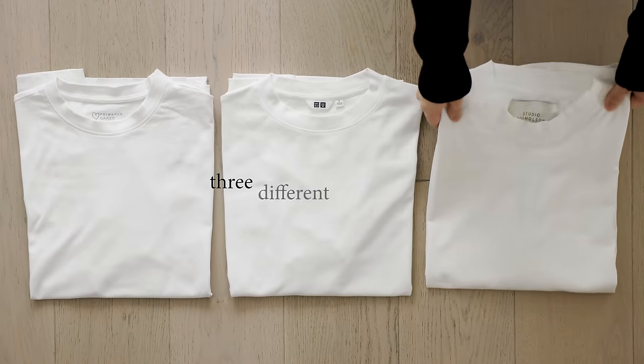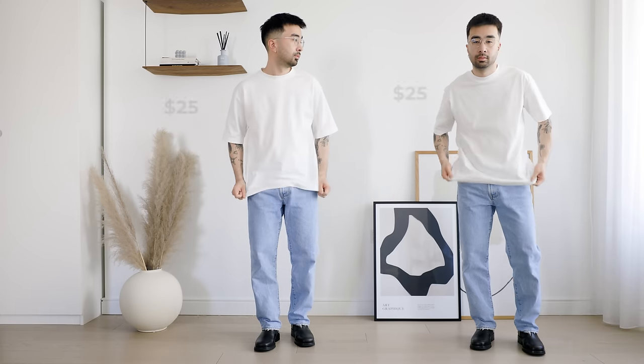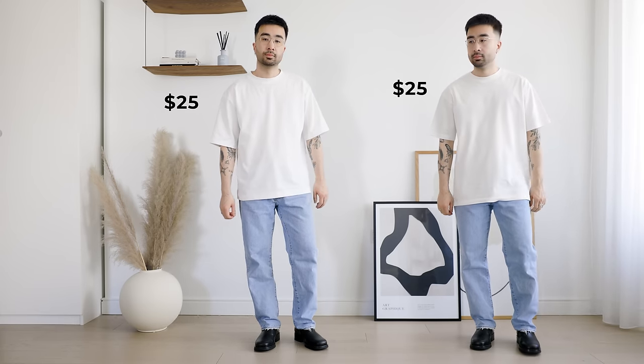We're going to review some white t-shirts at three different price points: $5, $25, and $100. And we'll review two t-shirts at each price point so we get a better range of options.